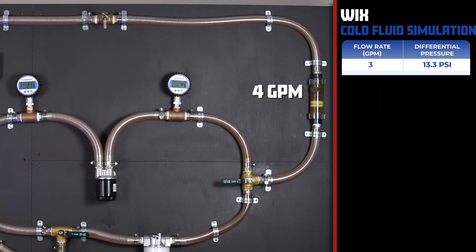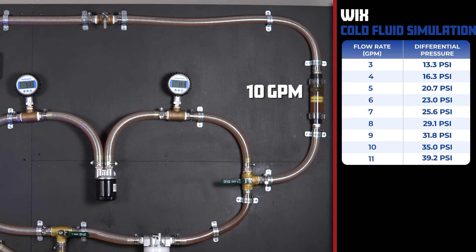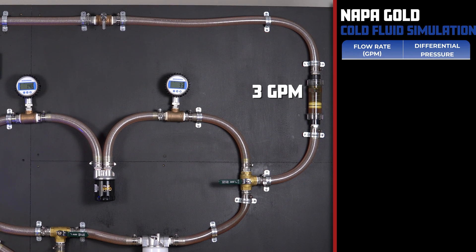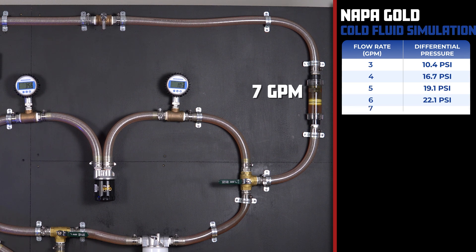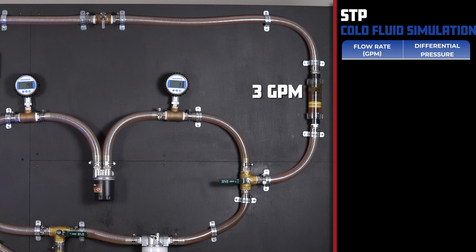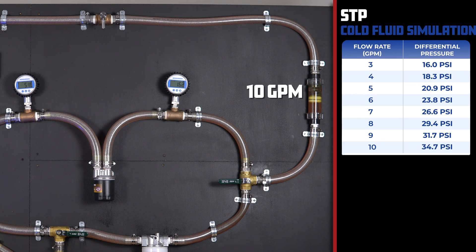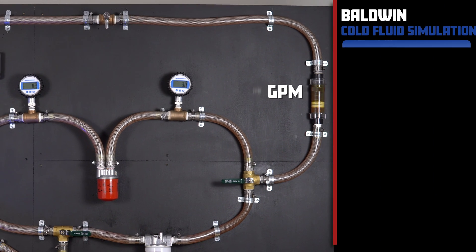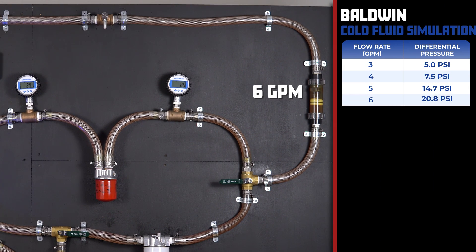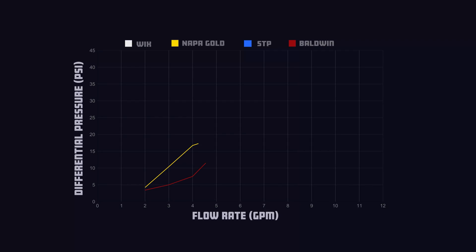The Wix has a differential pressure of 13.3 PSI at 3 GPM and 39.2 PSI at 11 GPM. The Napa Gold comes in with 10.4 PSI at 3 GPM and 37.6 PSI at 11 GPM. The STP oil filter has 16 PSI at 3 GPM and 38.6 PSI at 11 GPM. The Baldwin comes in with 5 PSI at 3 GPM and 45.1 PSI at 11 GPM. As you can see in this graph, Baldwin took the lead, and the STP proved to be the most restrictive.